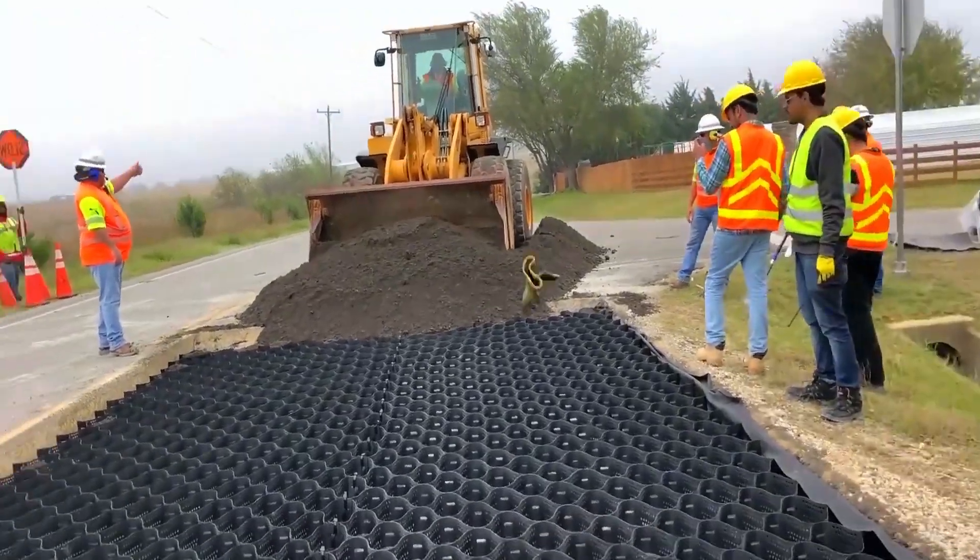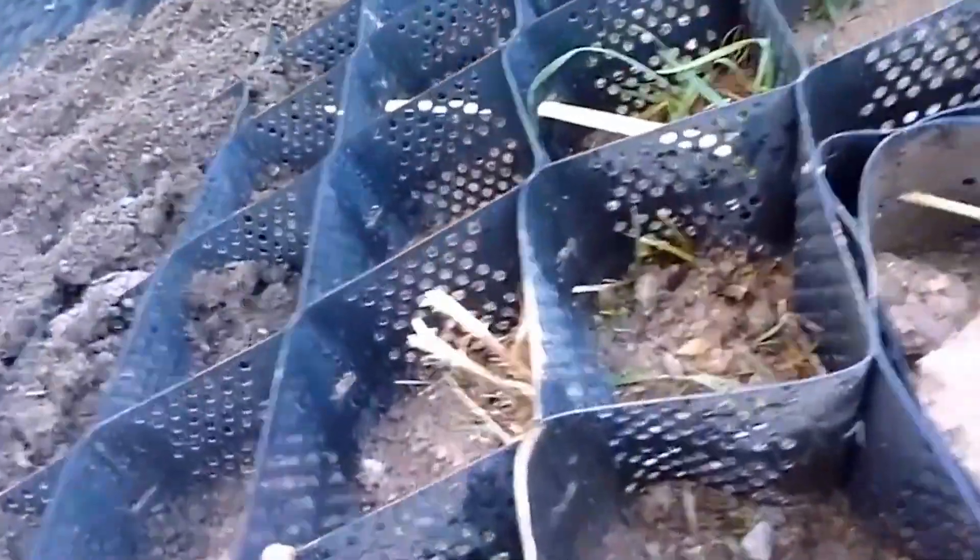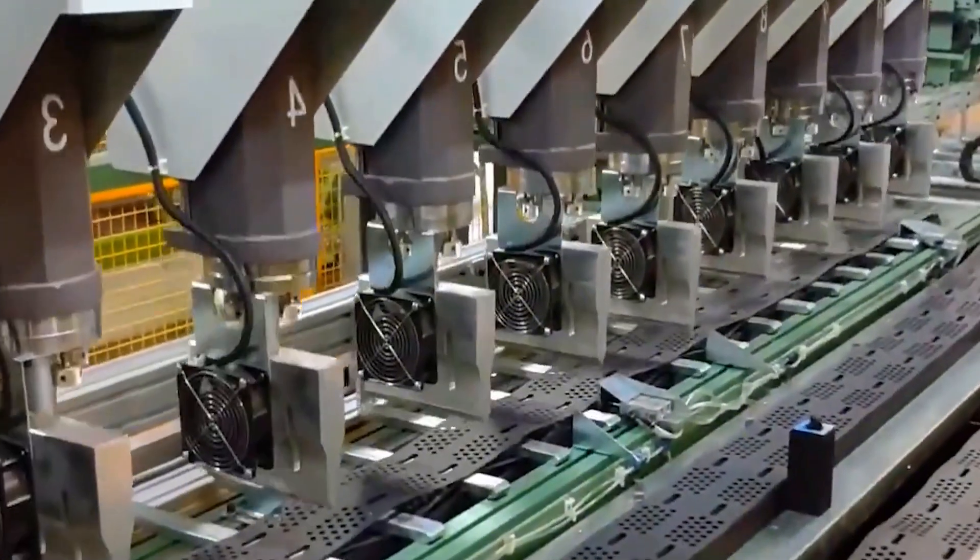This material is not just for roads — it has various other applications too. For example, it can be used in riverbank and levee projects. Do you think this could be widely used?